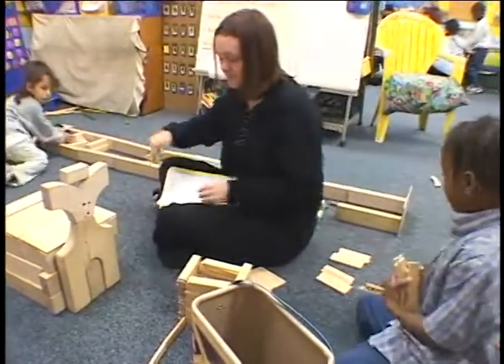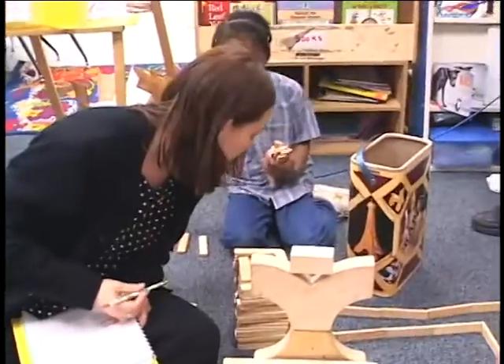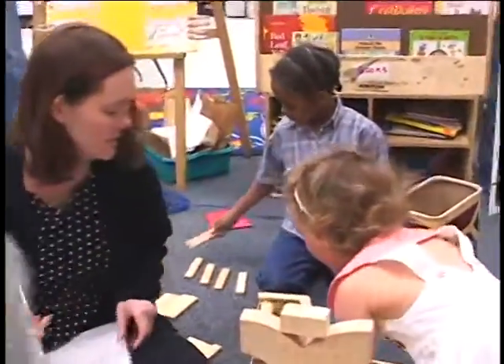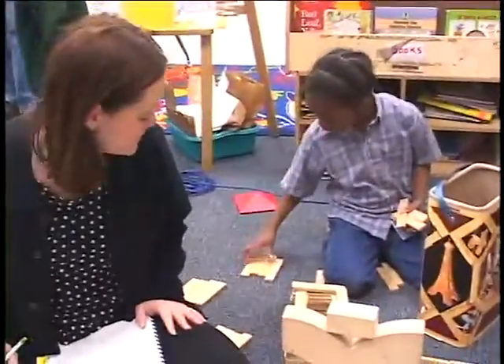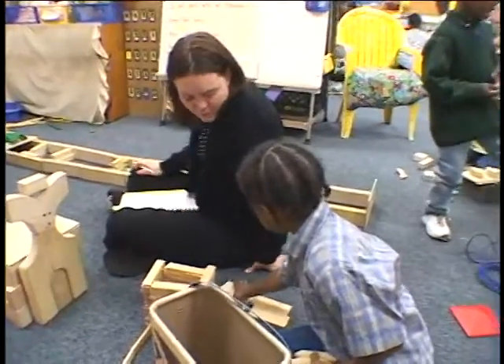Ok. I promise I will not touch your structure. Wow, you can see all the way down to the bottom. You can see the carpet. Oh yeah. So what is this structure for? What does it do?